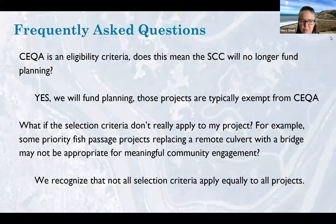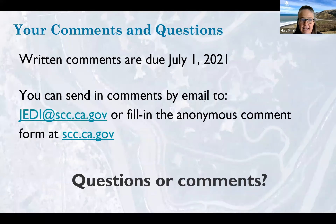The second common question is: what if the selection criteria don't really apply to my project? For example, removing a culvert with a bridge in some remote part of the state may not involve a lot of meaningful community engagement. We recognize that not all the selection criteria will apply equally to all projects, but the idea is to raise up those big concepts from our JEDI guidelines and the agency's priorities, so that to the extent they do apply, people will be thinking to integrate them into their projects.